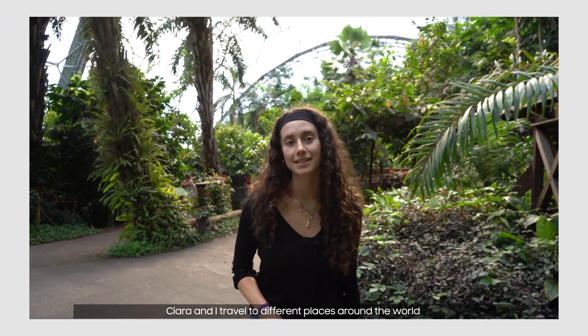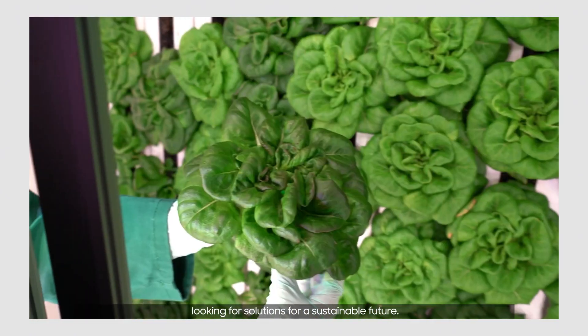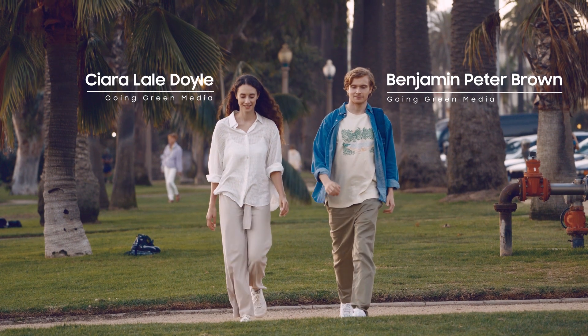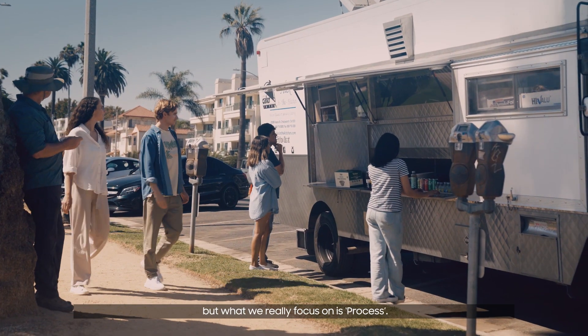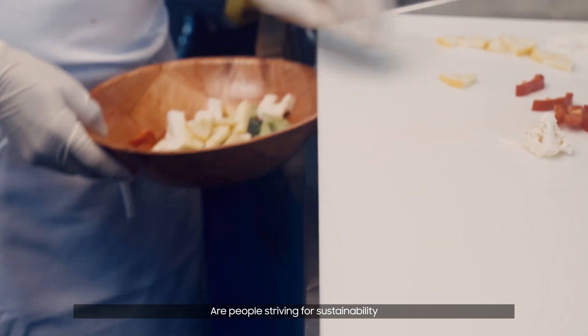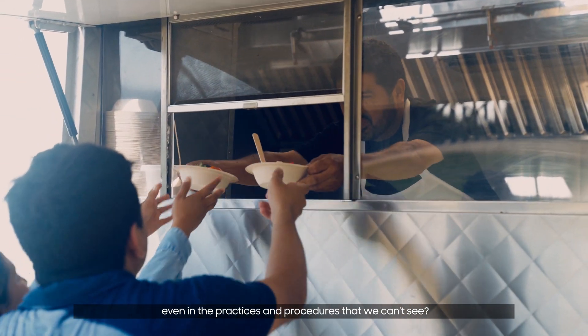Kira and I travel to different places around the world looking for solutions for a sustainable future. Of course we look at visible outcomes such as products and services. What we really focus on is process — are people striving for sustainability even in the practices and procedures that we can't see?